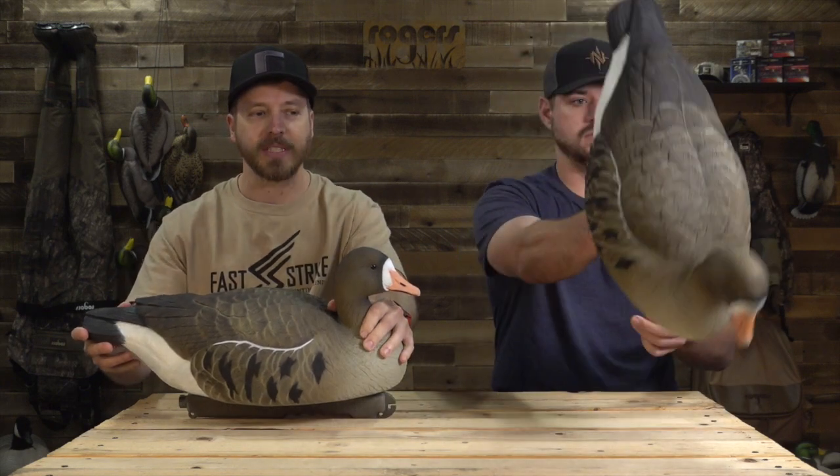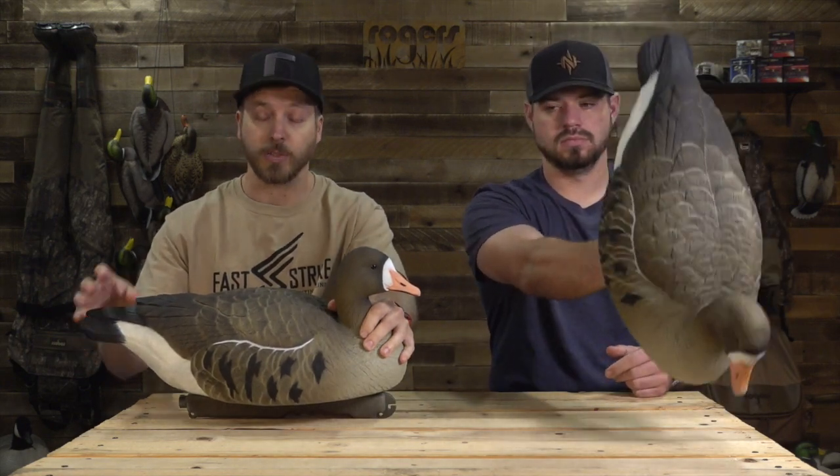All right, YouTube followers and subscribers — the first thing you need to do is hit the subscribe button in the corner that Chandler's pointing at. That way you'll see all of our videos as soon as they hit YouTube, because they come here first before they go anywhere else.